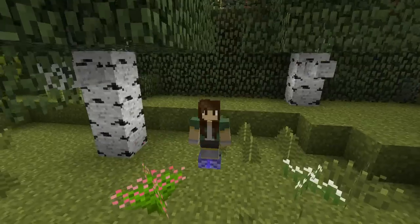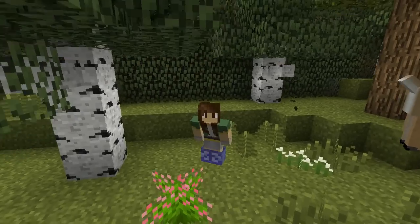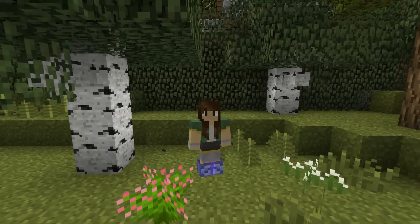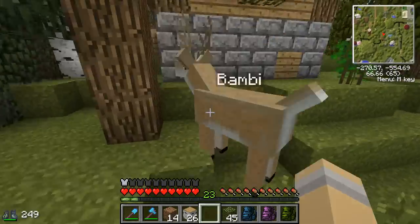Hello everyone and welcome back to Zoodassia! We are here in the temperate forest area with Bambi, the ever fussy deer, and I'm just going to show off the amazing new perch leaf wall we've made! This is going to be a much nicer naturalistic exhibit for our deer, even though Bambi has a lot to say about it.